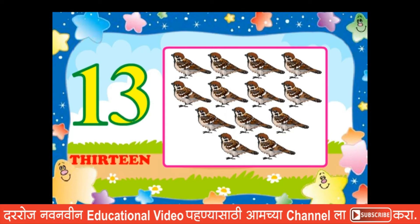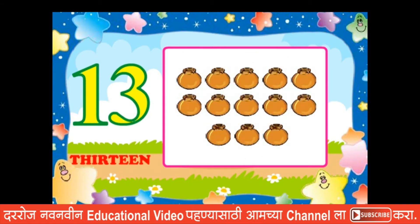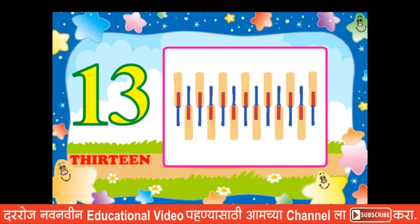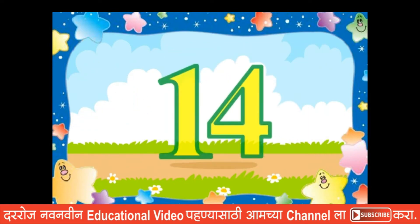Thirteen sparrows. Thirteen pots. Thirteen rabbits. Thirteen bats.